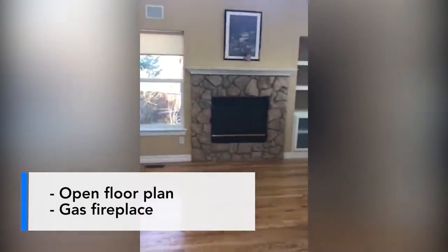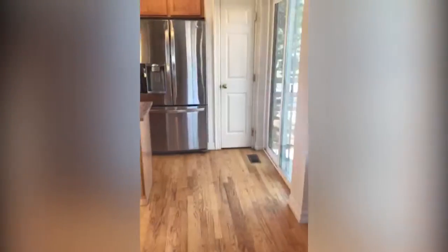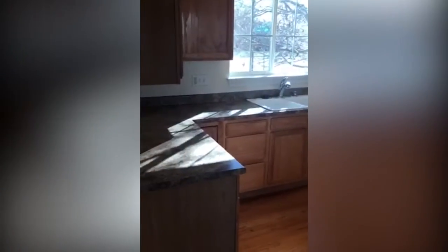As you can see, it's a nice open floor plan. You walk in and see the living room and fireplace. You've got a half bath right here for your guests. It opens up to the dining room and kitchen. This is a nice bright house with lots of windows.